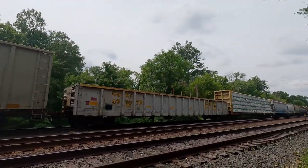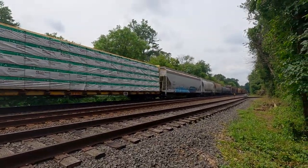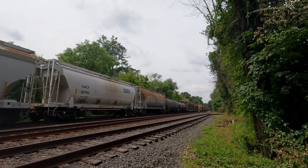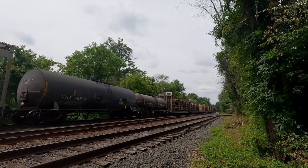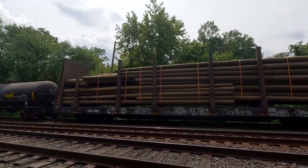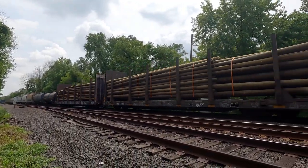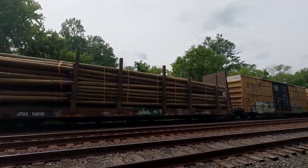Pretty cool graffiti on this car. It's got everything — it's got lumber, we got hoppers. Check out the Lincoln Logs. It's probably the best train of the month — we got Lincoln Logs. Look at that one — that one looks like it's ready to fall out. That's not good. That'll ruin somebody's day.